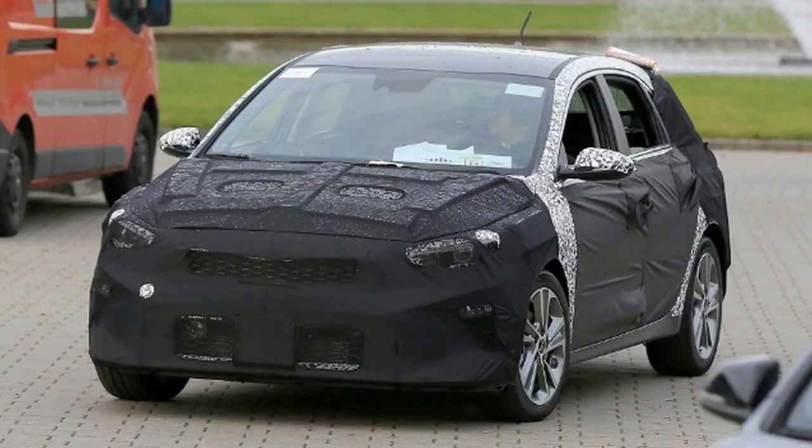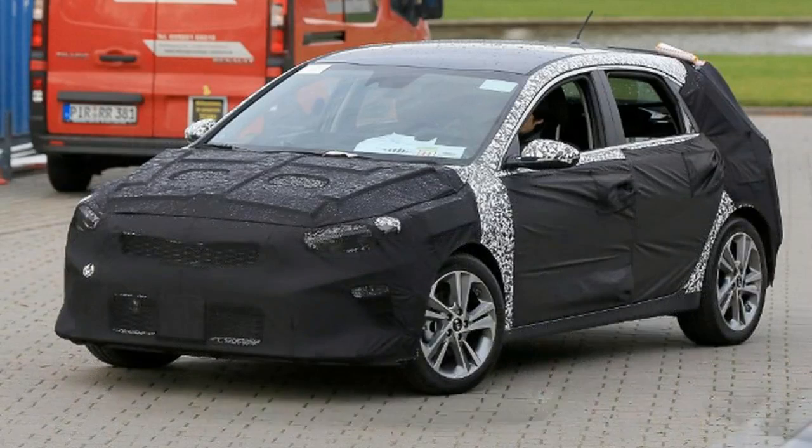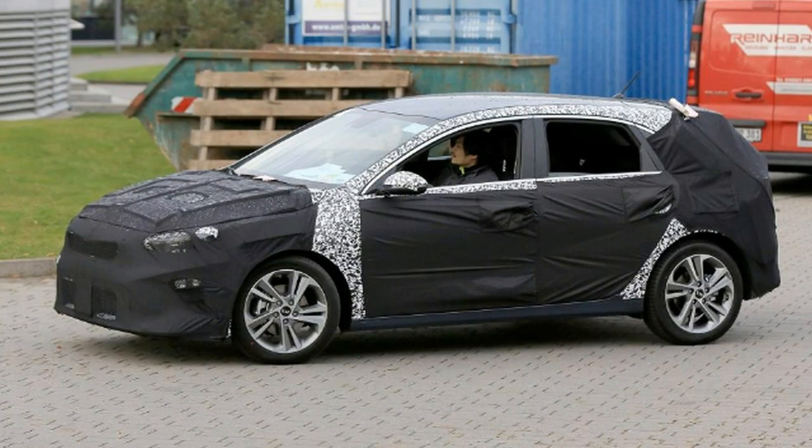Inside, we're expecting a jump in quality and technology to bring the Ceed in line with the newer Sportage and Niro SUVs. As it is expected to share similar dimensions to the i30 with a longer, wider, and lower body, the Kia's legroom and boot space should increase as a result. Are you looking forward to the new Kia Ceed? Let us know in the comments section below.